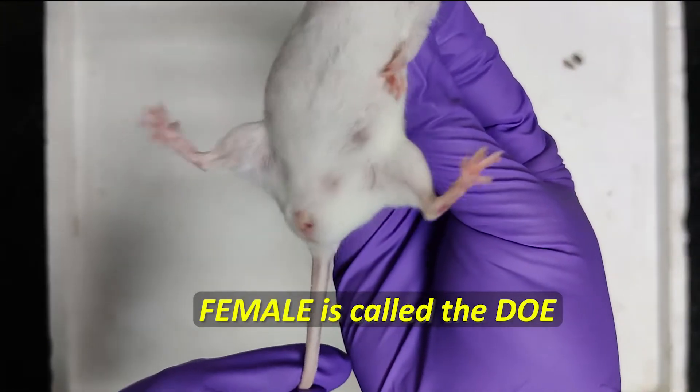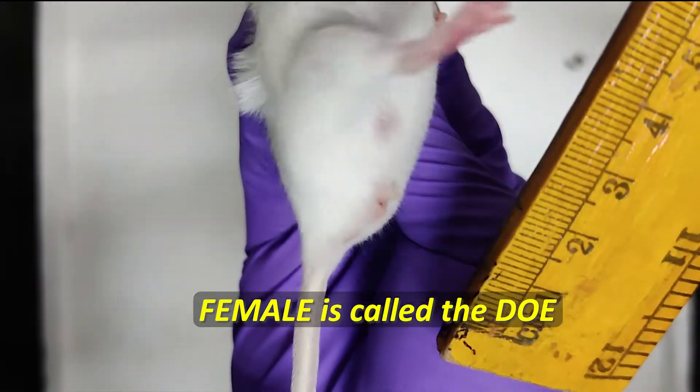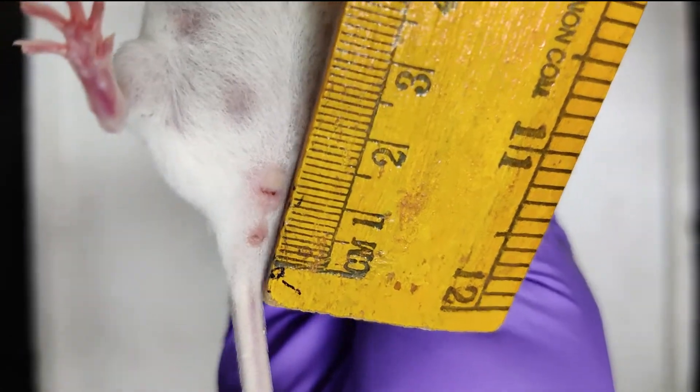This is a female mouse, also called a doe. The nipples are clearly visible. The nipples are usually obscured by fur, except in the case of pregnant and lactating female mice.